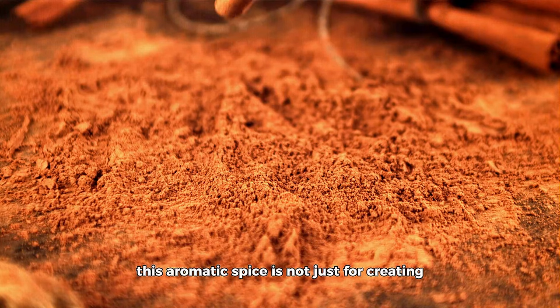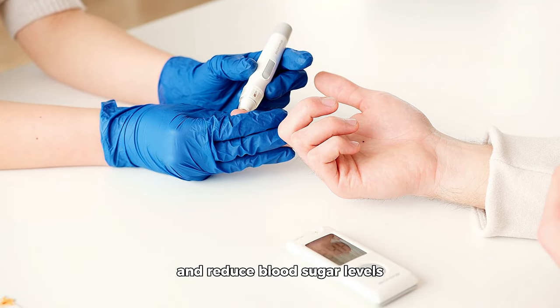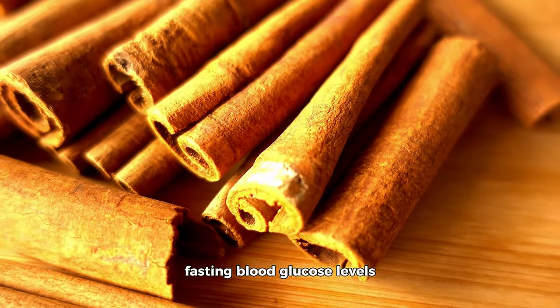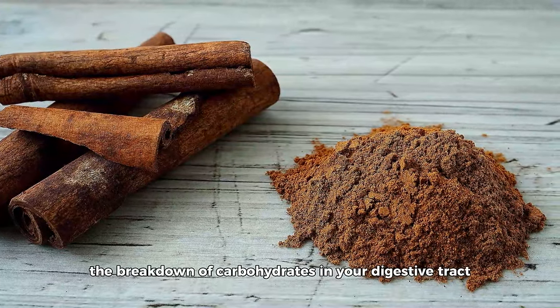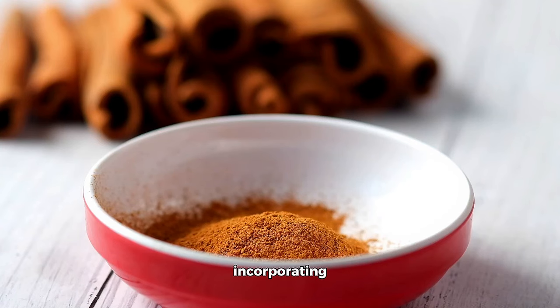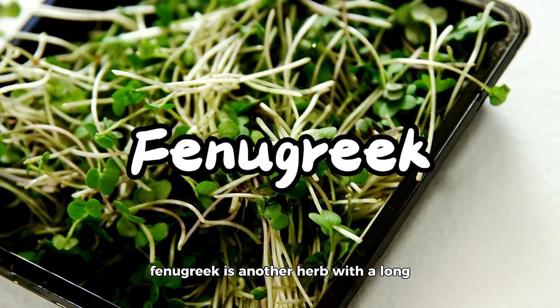Cinnamon is perhaps one of the most widely recognized herbs for its potential to aid in diabetes management. This aromatic spice has been the subject of numerous scientific studies investigating its effects on blood sugar levels. Cinnamon contains bioactive components believed to improve insulin sensitivity and reduce blood sugar levels. A comprehensive review in the Journal of Medicinal Food found that cinnamon intake might help lower fasting blood glucose levels among individuals with type 2 diabetes or prediabetes. The active compound, cinnamaldehyde, is thought to improve insulin sensitivity and slow the breakdown of carbohydrates, helping manage post-meal blood sugar spikes. Sprinkle cinnamon on your morning oatmeal, add it to smoothies, or mix it into savory dishes like stews and curries.